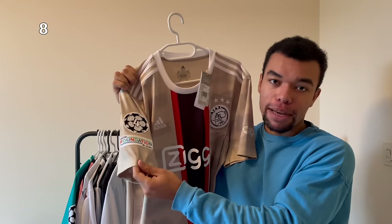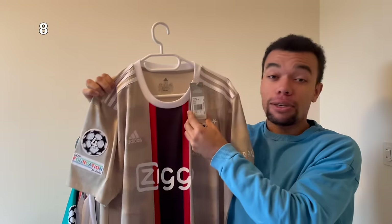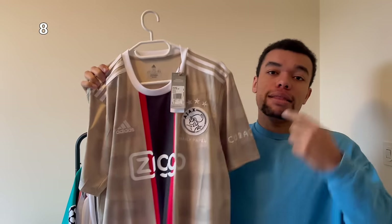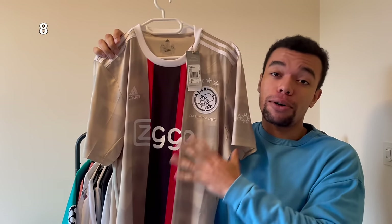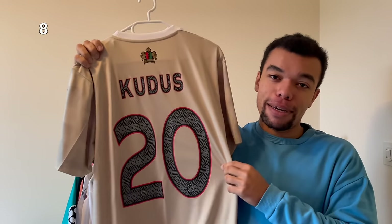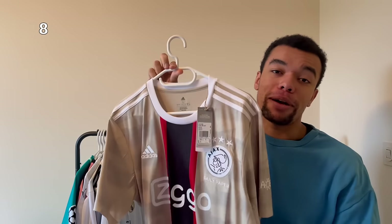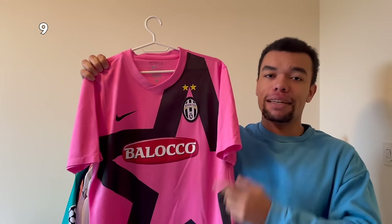Shirt number eight is the Ajax Daily Paper shirt from last season. It's got Champions League patches on the right sleeve and the Curaçao sleeve sponsor on the left sleeve. Still brand new with tags. This shirt actually features different football courts in Amsterdam. On the back I got the star boy from Ghana, Kudus number 20 - a nameset full of details. We also got the nice Daily Paper logo. A very cool shirt, I hope I can get this signed one day.